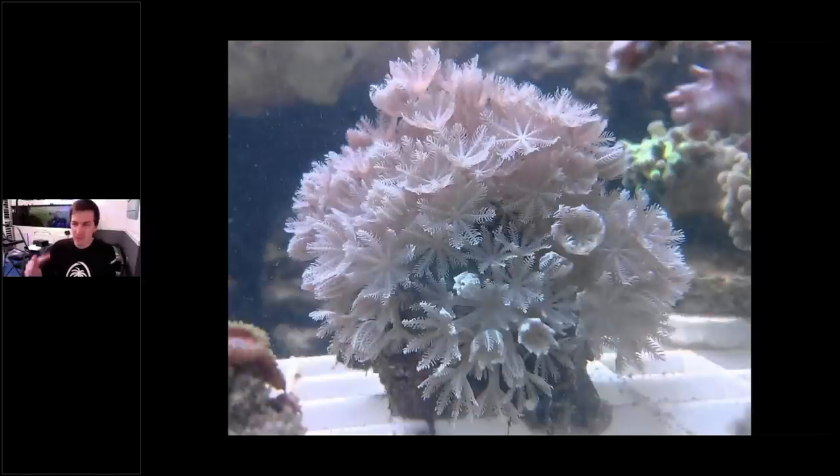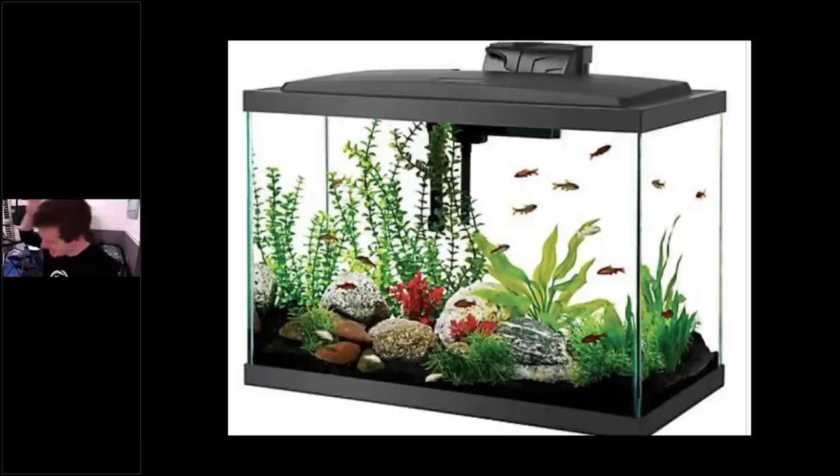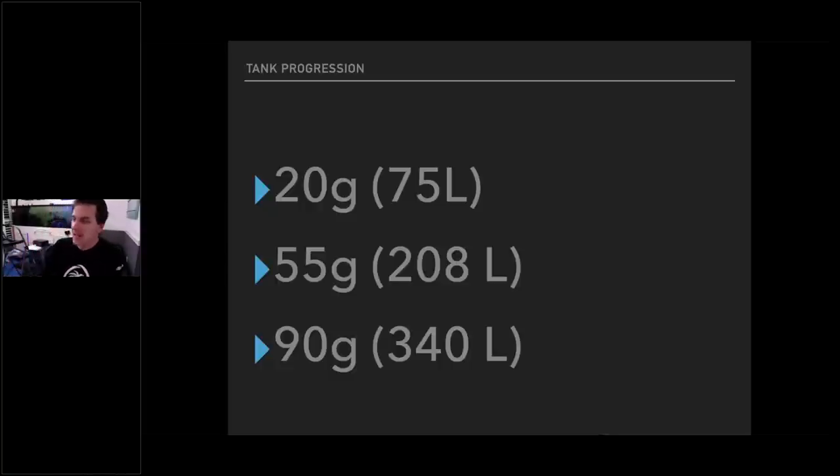I got my first tank when I was in fourth grade, then was out of reefing for about 17 years. How did I get back into it? As much as I don't like freshwater tanks, it started with one. For my birthday, my wife got me a freshwater 20-gallon high kit. I looked at it and said, do you have the receipt? Because I'm going to take it back and make it saltwater. That 20-gallon became a 55-gallon, which became a 90-gallon.